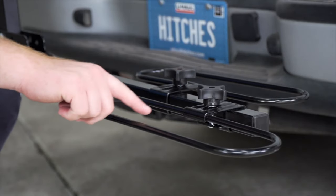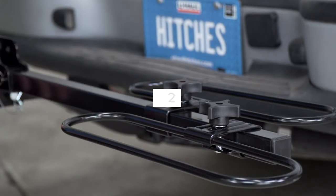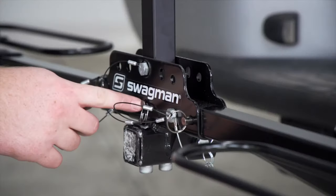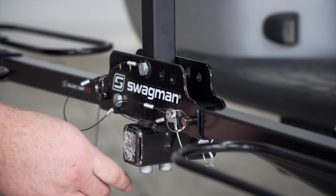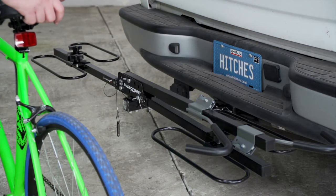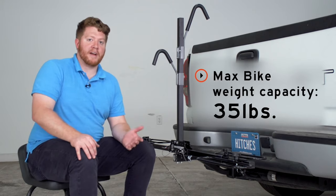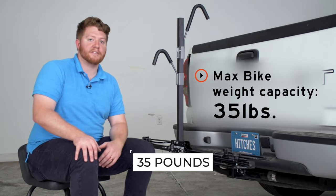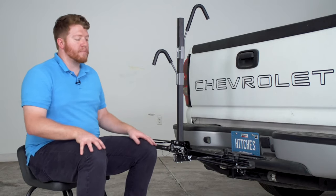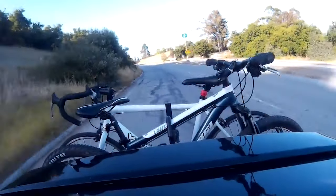The cradle hoops are adjustable, so they can fit a variety of wheelbases as well as 20 to 29-inch wheels. The push-button ratchet arms adjust easily, and the upright bar folds down to let you get gear in the back of your car. It will hold bikes up to 35 pounds, so e-bikes and some cruisers may not work, but most mountain and road bikes will hold just fine.